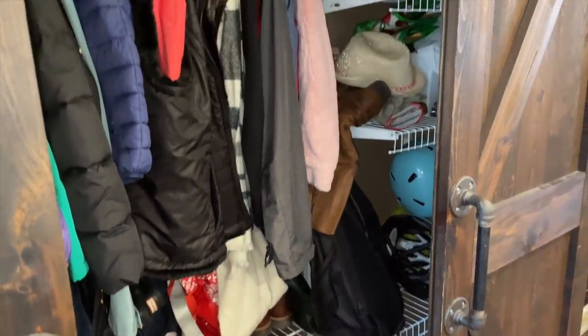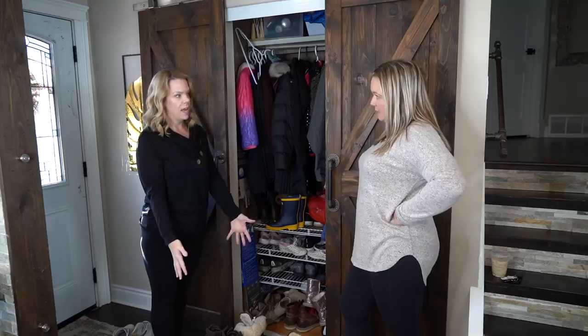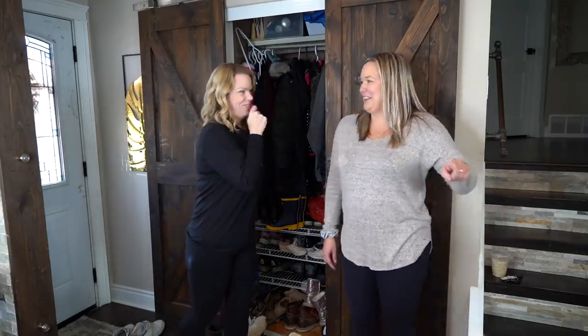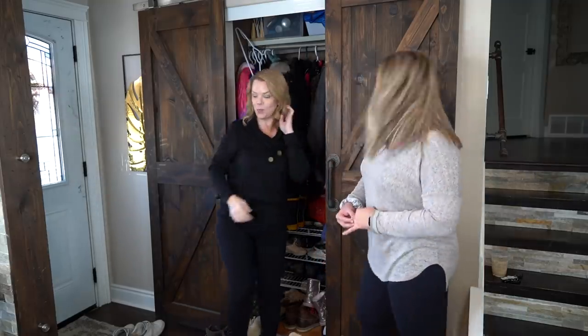What ends up happening is you're kind of kicking things in, but most of the time it ends at the stairs, on the banister, and on the counter, by the back door. And it's all because of these doors that are super useless.